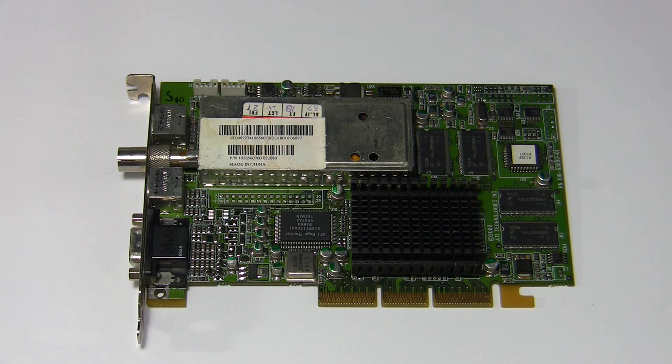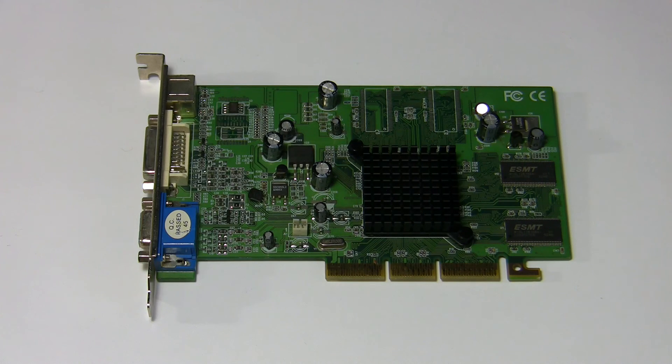Right after the Rage 128 Pro is the ATI All-in-Wonder 128 Pro. Specification-wise it's the same as the last card, but this time it has an integrated TV tuner. I have always liked TV tuners, and this is my most favorite card from this lucky score — I will definitely use it in some of my future builds.